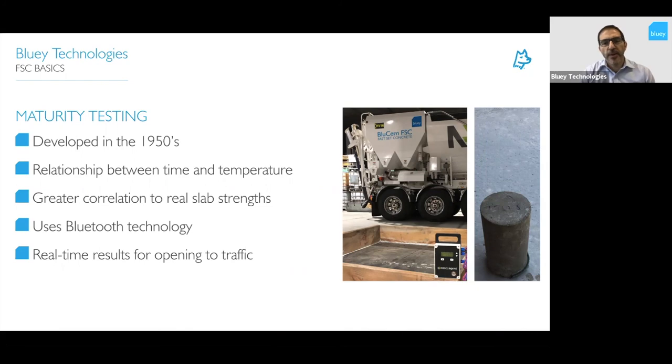Cylinders are really designed for at least 24-hour or 28-day results. We needed a new system for two-to-three-hour measurement: maturity testing. Developed in the 1950s, it's based on the relationship between time and temperature for strength gain. By calibrating your strength gain in relation to those two variables, you get greater correlation to real slab strengths. You can see in the photo the Bluetooth data unit — sensors embedded into the slab that provide temperature gain versus time data — giving real-time slab strength and when it's ready to open for traffic. There's a lot of calibration involved, but the accuracy is incredibly high, and we're moving more and more towards this type of testing.